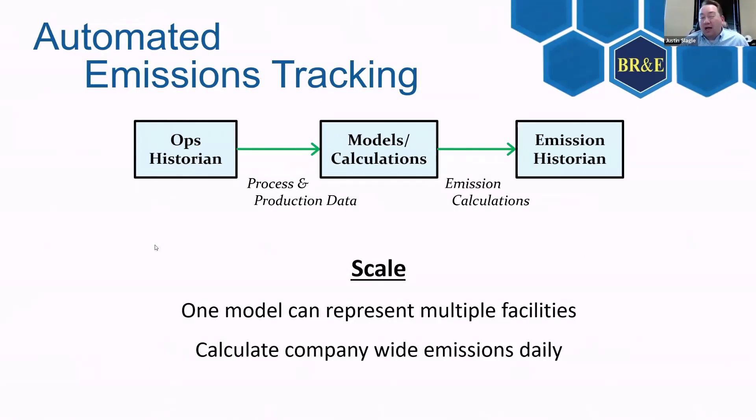The nice thing here is that you can have one model that represents multiple facilities. Customers with around 800 facilities each are using one model to represent all 800. Since the model is robust enough to represent several different configurations, you can just knock it all out through the database and get those calculations done easily. Then you have a company-wide emissions calculation — daily, monthly, rolling average, rolling total — whatever you need. ProMax is just there helping you calculate it along the way.